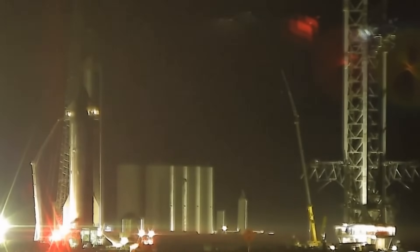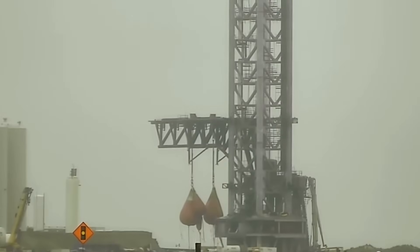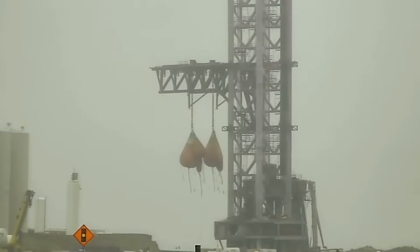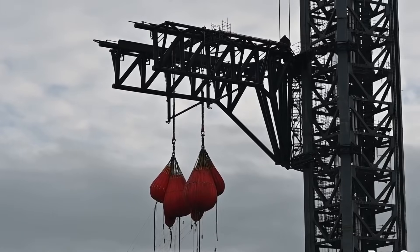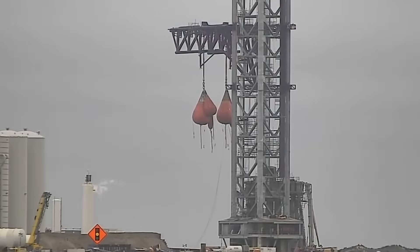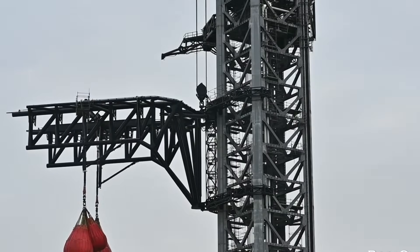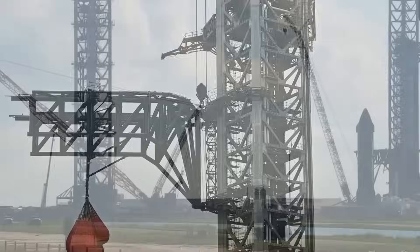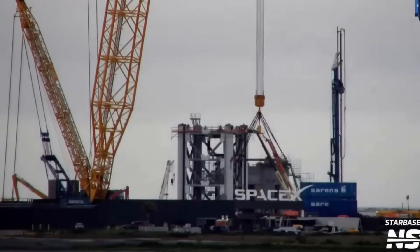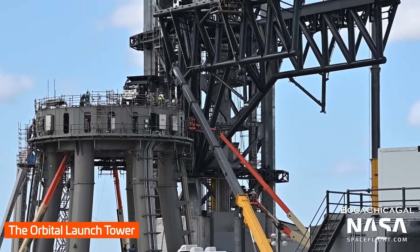Then, on February 17th, engineers added ramp systems designed to guide and stabilize the movement of the arms. These ramps play a crucial role in ensuring that the Chopsticks move evenly and without excessive strain, reducing the risk of mechanical failures. In addition, the cladding system was moved into place — a protective outer covering for key components of the tower, shielding sensitive areas from harsh weather conditions, high winds, and the extreme heat of rocket launches. However, the most exciting breakthrough happened later that same day, when the first functional test of the Chopstick system was conducted.